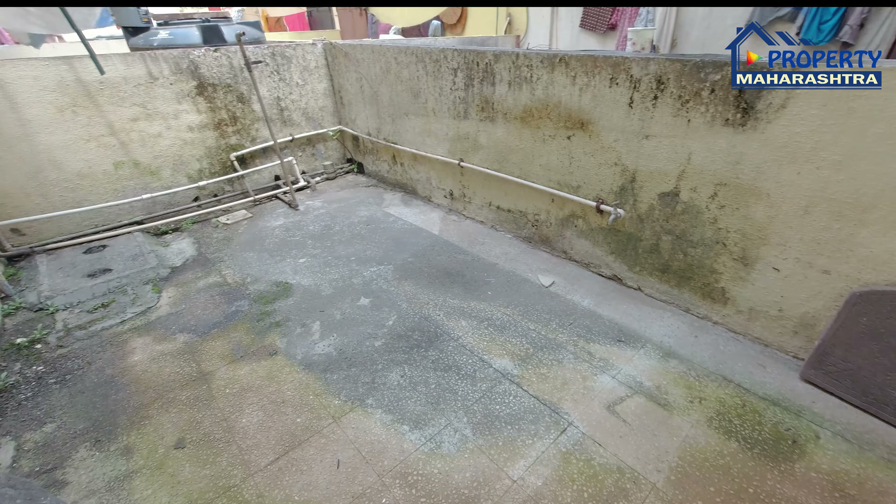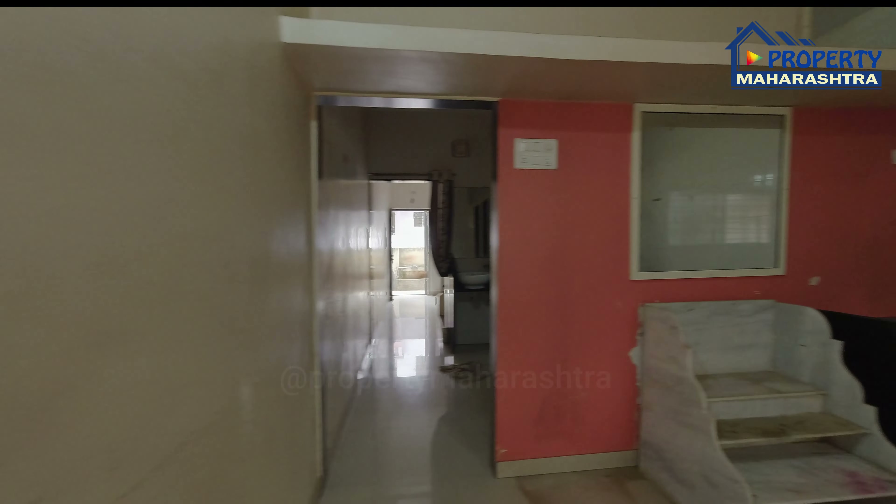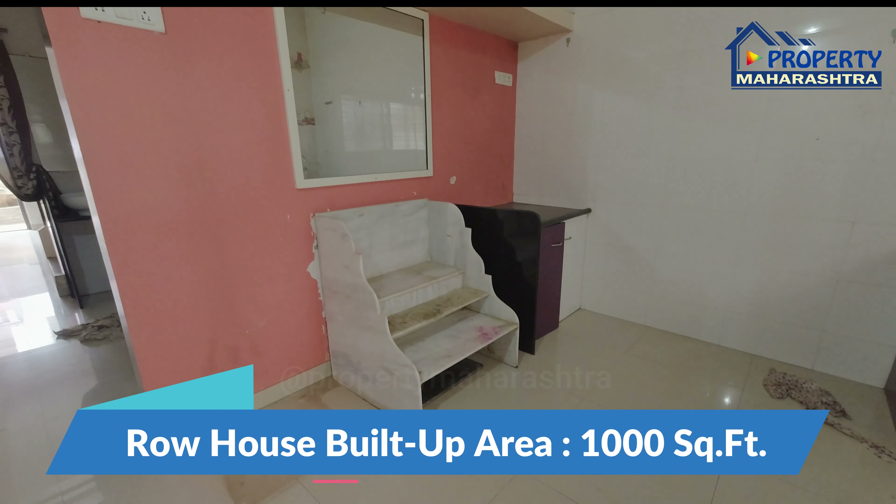बॅक साइड यूटिलिटी स्पेस. रोहाउसचा बिल्ट अप एरिया 1000 स्क्वेर फीट.